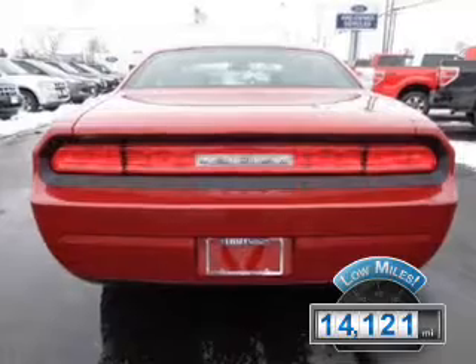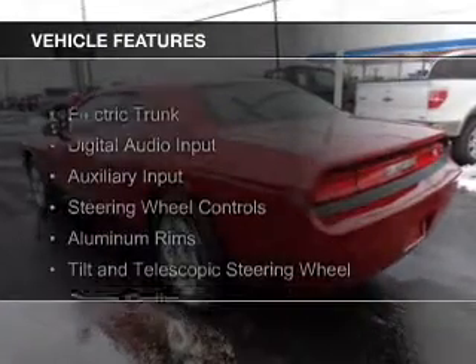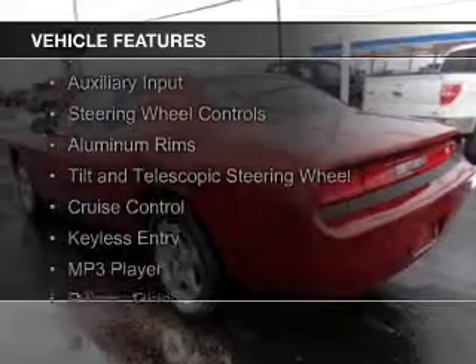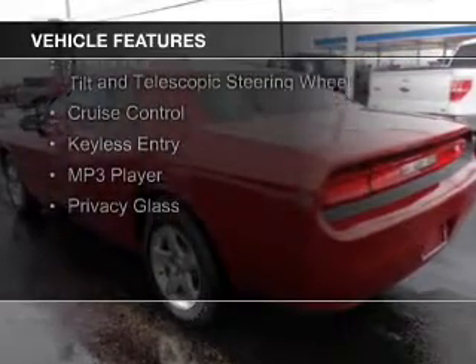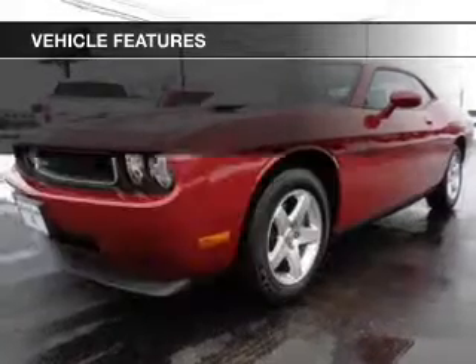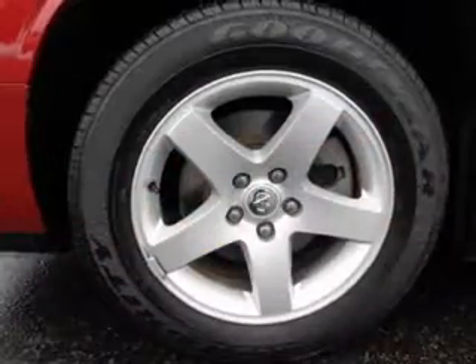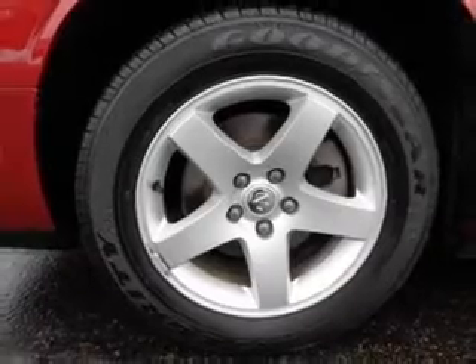With fewer than 15,000 miles, this vehicle has a long road ahead. The features include electric trunk, digital audio input, auxiliary input, steering wheel controls, aluminum rims, a tilt and telescopic steering wheel, cruise control, keyless entry, an MP3 player, and privacy glass.